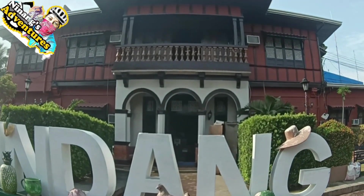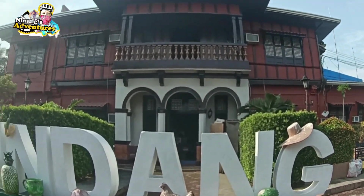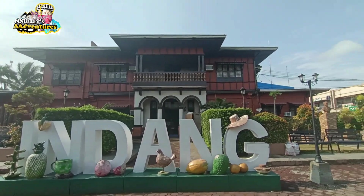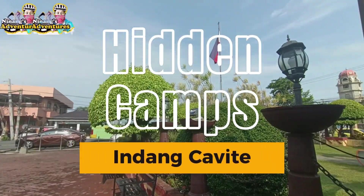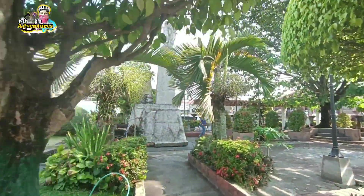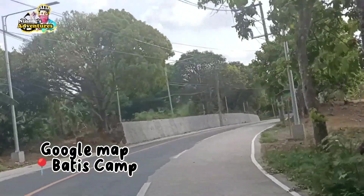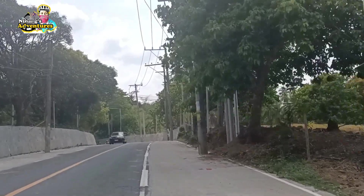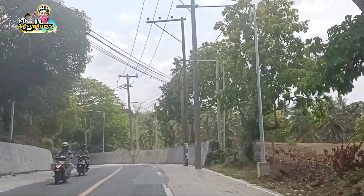Hi guys, welcome back to my channel! For today's video, may pupuntahan tayong isang tagong camping site — literal talagang tago, kasi ang pangalan niya is Hidden Camps. Kung hahanapin niyo siya sa Google Maps guys, ang nakapin doon is Batis Camp. So ano pa hinihintay niyo? Tara na, samahan niyo kami puntahan at kuklasin ang ganda ng Hidden Camps dito sa Indang Cavite.